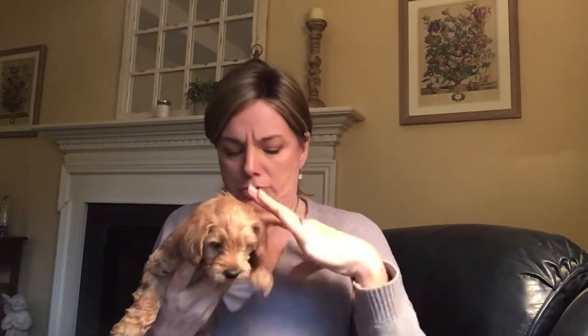Hi, this video is going to be about how to have the best first night with your new puppy. I'm Mary from Growing Puppies, and this here is our little gray puppy — he's a little boy.